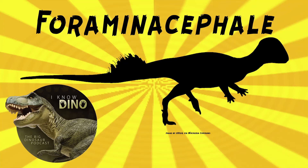And now on to our dinosaur of the day: foraminocephaly, which was a request from Crow via our Patreon and Discord. So thanks.